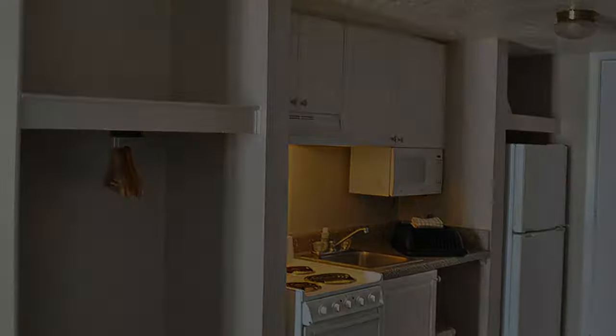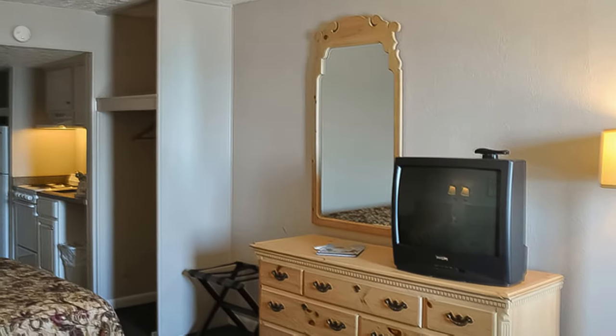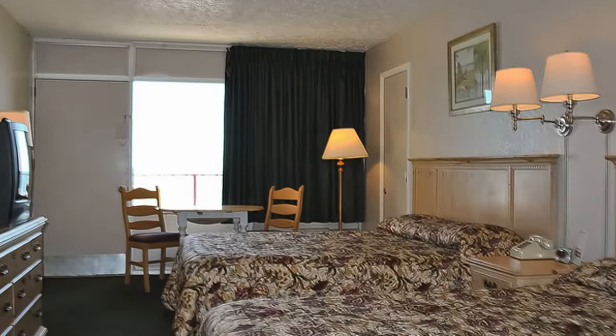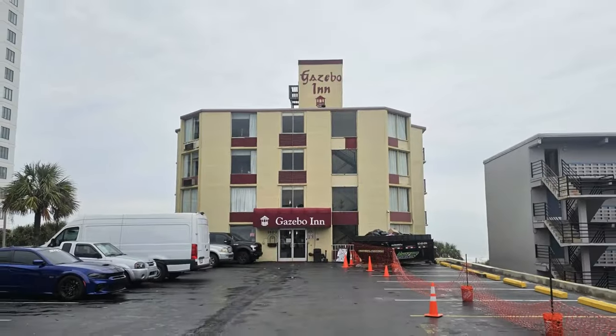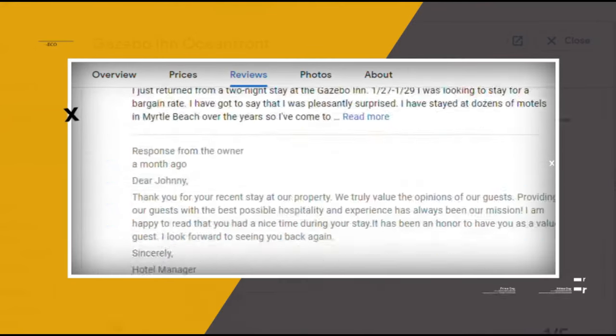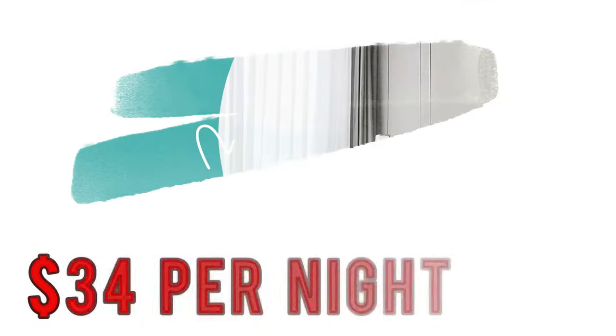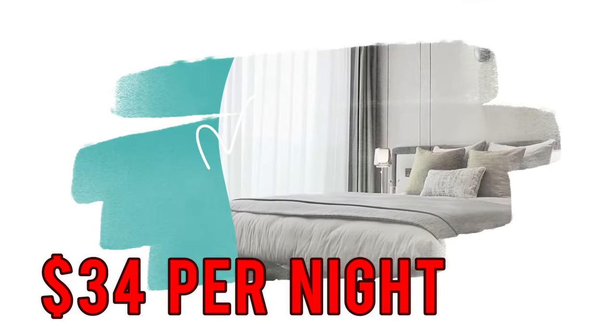Larger units come with stoves, toasters, and full-size fridges, plus dishes, pots and pans, and utensils. There's a pool, a guest laundry, and free parking. Google reviews show a 3.9 rating based on 541 reviews. You can book a room for as low as $34 per night.